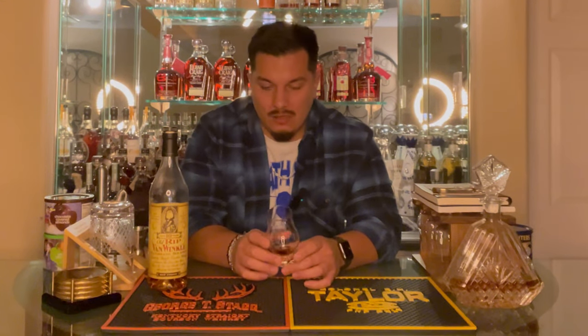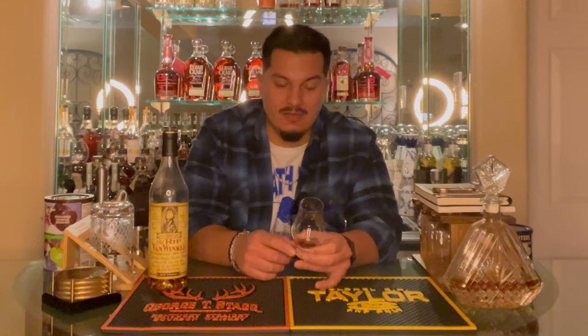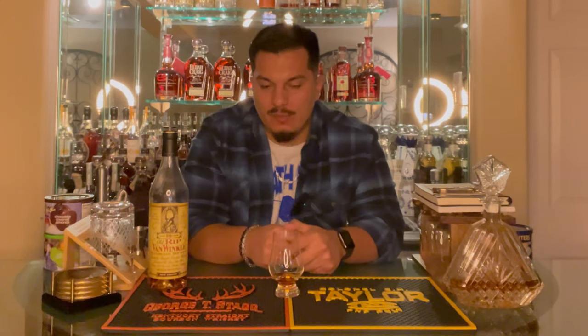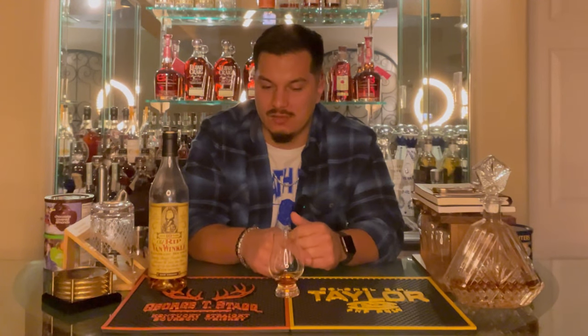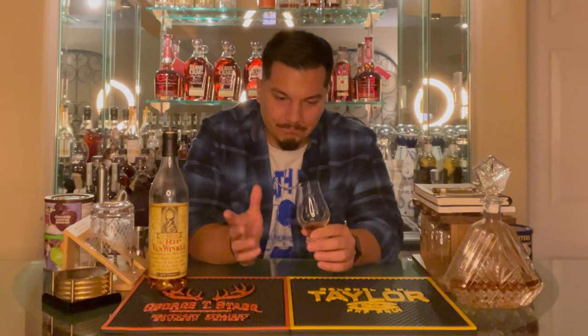Now for the hard part — grading. Starting with pricing, this has me torn. I partially want to give it two grades. At MSRP, it's an A all day — 10 years, 107 proof, great taste, great quality. The problem is, realistically, maybe less than a quarter of people who buy it at a store are going to get the chance to buy it at MSRP. The other 75% of consumers are looking at those astronomical prices, and you can't grade that — you go from an A to an F with that kind of pricing.